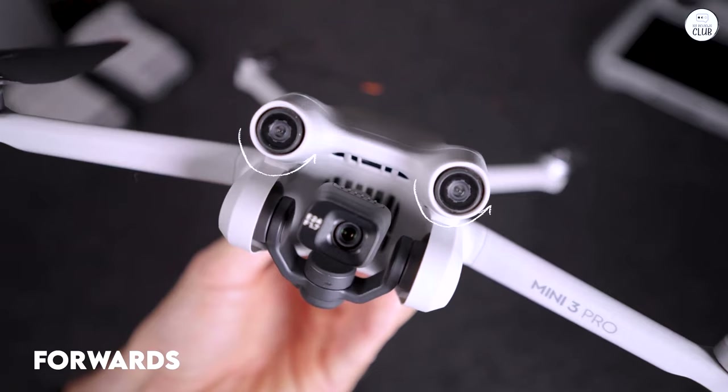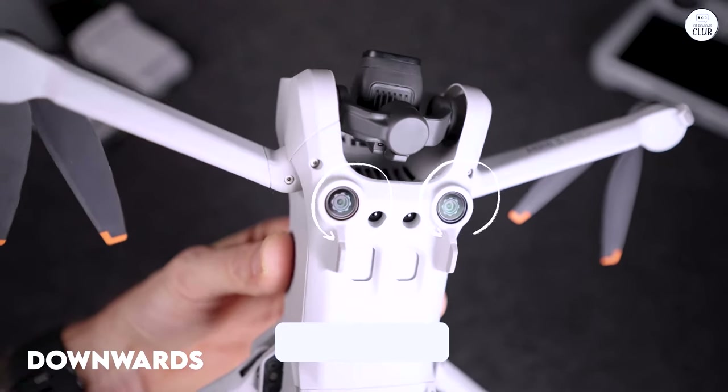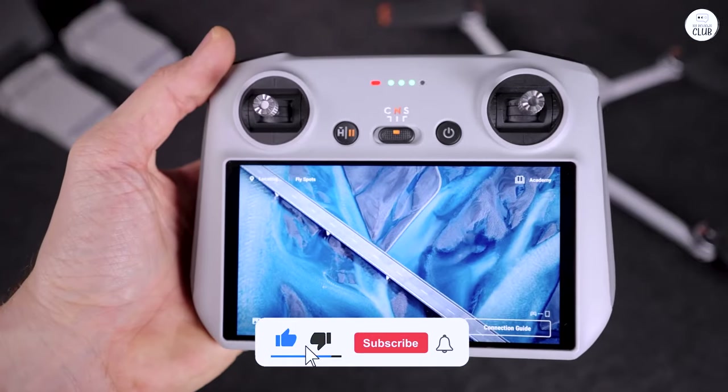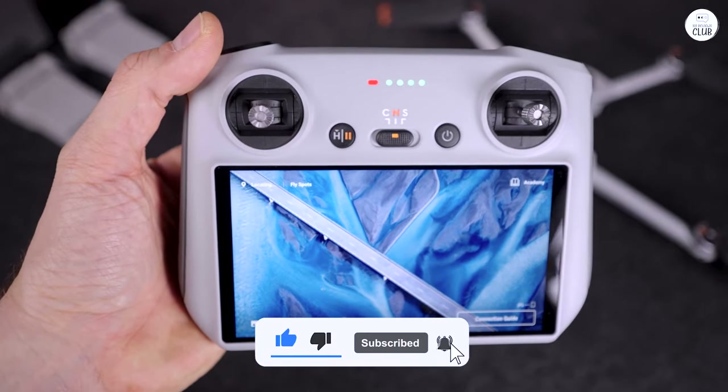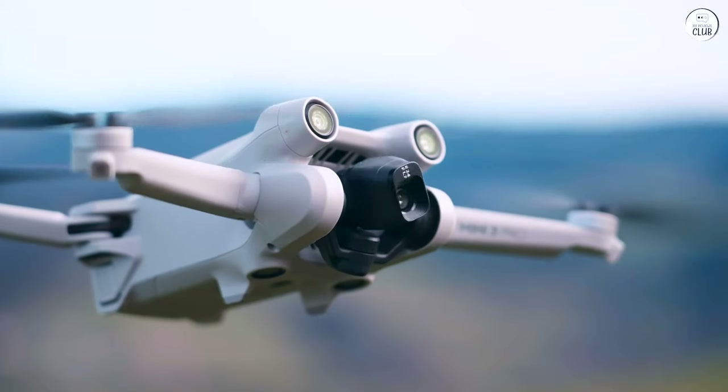The image quality captures waves, rocks, and more with greater clarity than the naked eye. I was super impressed by the varying speeds, ease of control, and how stable the drone flew, even in mild wind conditions. Highly recommend — 10 out of 10.